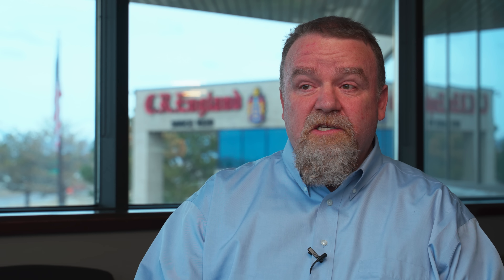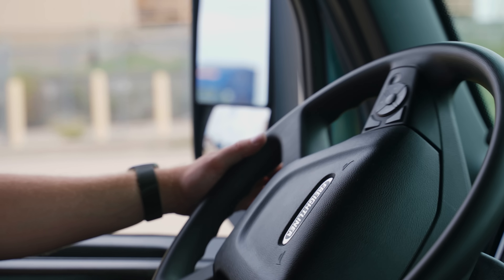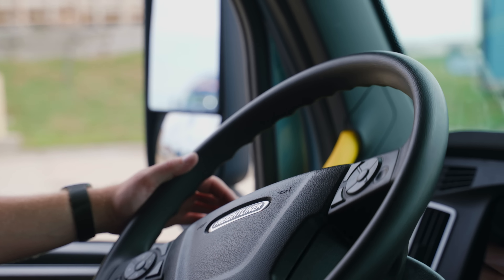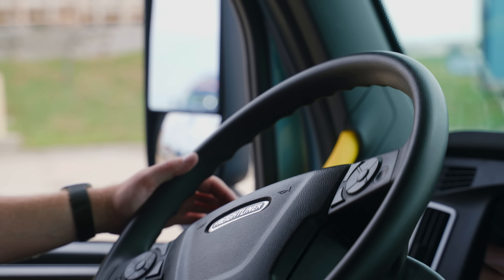Being able to customize a workflow to the specific needs of that customer, that fleet, or that driver makes it a lot easier for us to be efficient, to communicate easier with drivers, and to integrate the various tasks that they may have into that workflow.